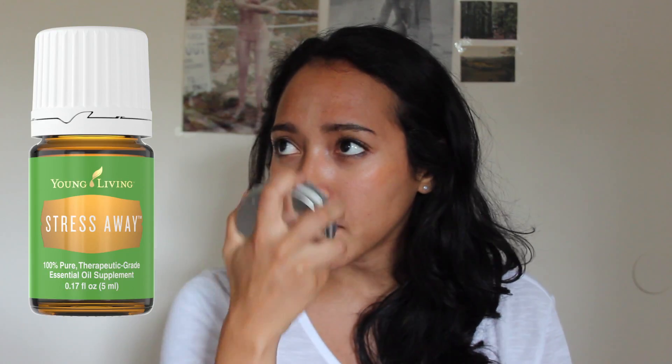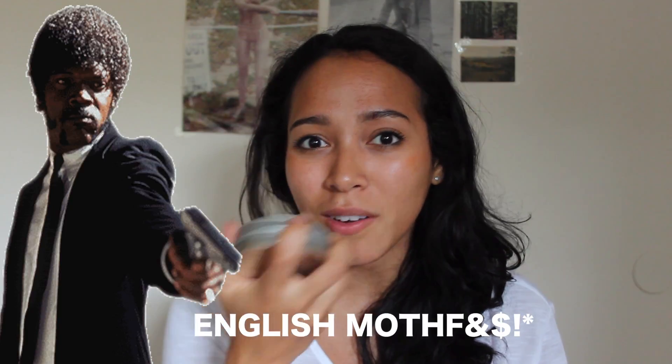Last but not least, I have the homemade deodorant. I got this recipe from Lauren Singer — I can give you the link to her YouTube video, which I actually watched to make this. It smells really good. I might have put in some Stress Away essential oil blend, which is my favorite from Young Living essential oils. But mostly it just smells like coconut oil.